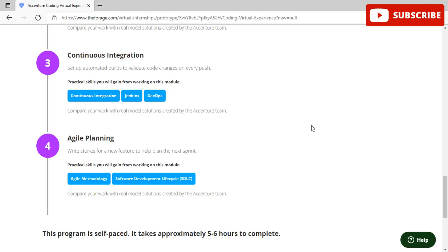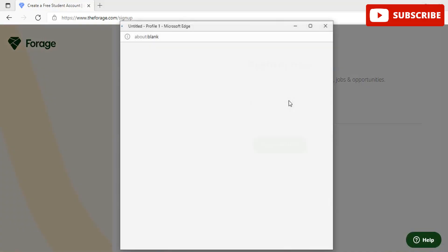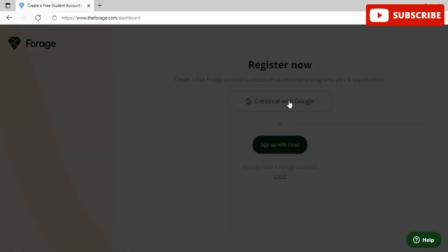To start this program, scroll down and click on Enroll Now, then Register Now. Once on the register page, click Register Now and you will be redirected to the module overview page. You can log in with your Google account or create a new account. Once done, the module overview page will open — it may take a few minutes to load, so be patient.